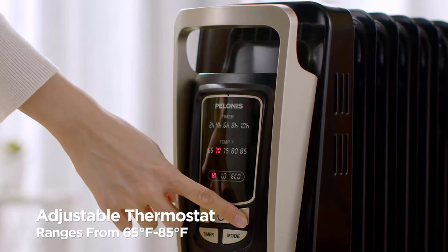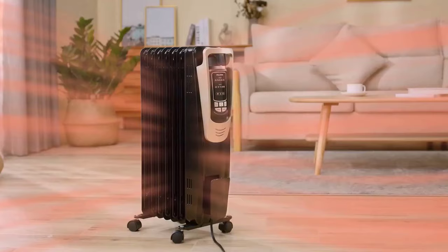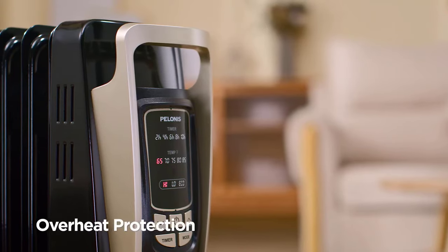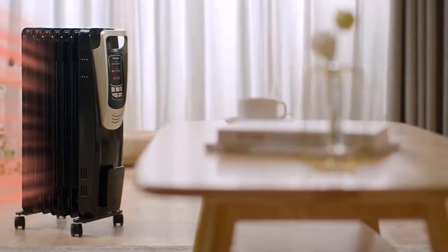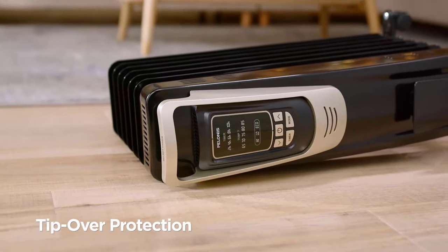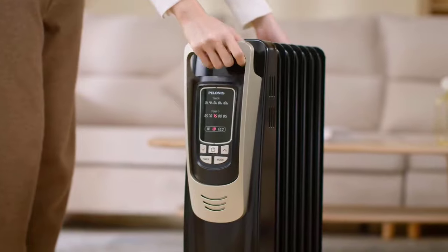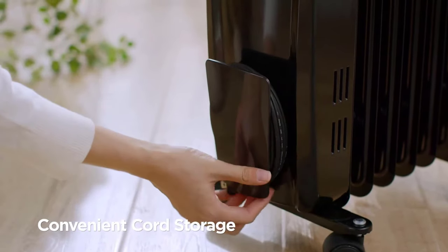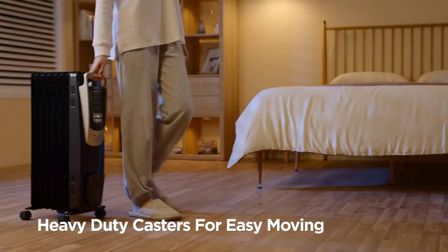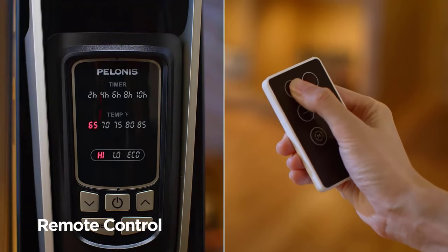User-friendliness is at its peak with features like the LED display, digital thermostat, 10-hour timer, and a convenient remote control that lets you make adjustments without leaving your cozy spot. What sets this heater apart is its whisper-quiet operation, making it ideal for medium to large rooms where silence is golden. Unlike fan-based heaters, this radiator keeps your environment free from disruptive noise, ensuring a good night's sleep and uninterrupted work.